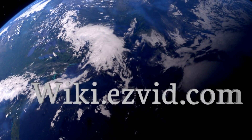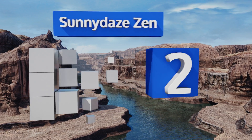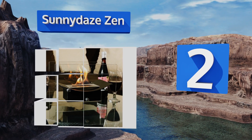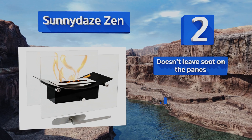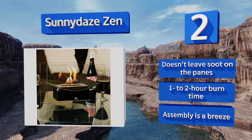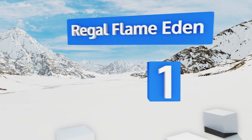At number two, the design of the Sunny Day Zen has a timeless elegance with its gently sloping frame and glass panels. It features protective feet that prevent any damage to your tables or countertops, and the steel base keeps it from tipping over easily. It doesn't leave soot on the panes and offers a one to two hour burn time. Assembly is a breeze.